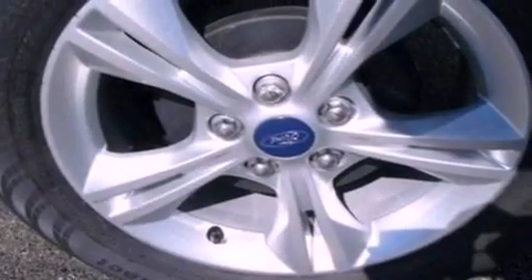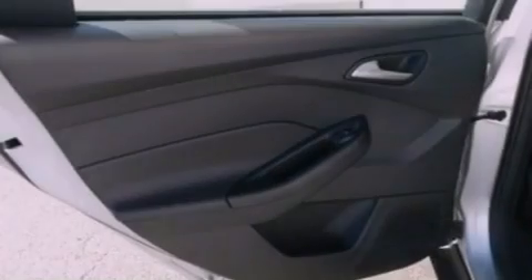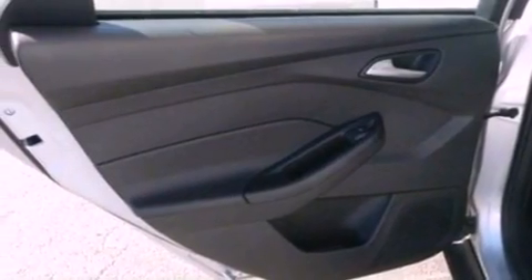The following features are also included: air conditioning, cruise control, full power accessories, a six speaker audio system, and four wheel independent suspension.